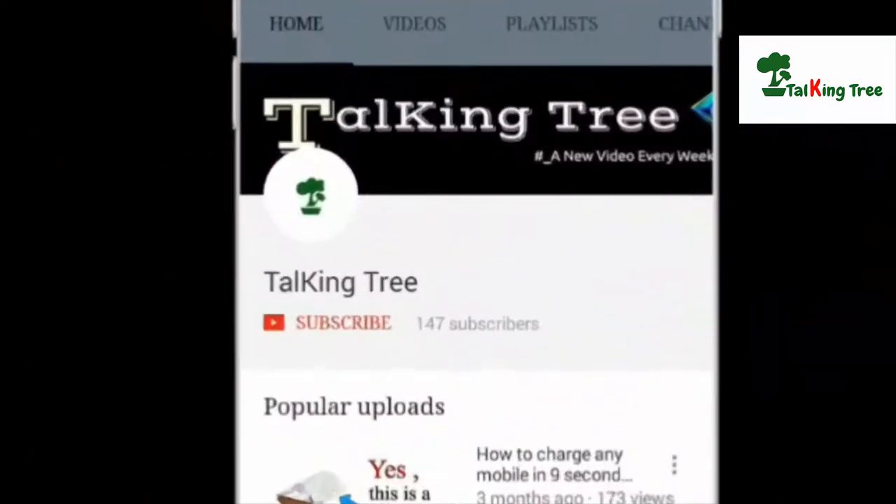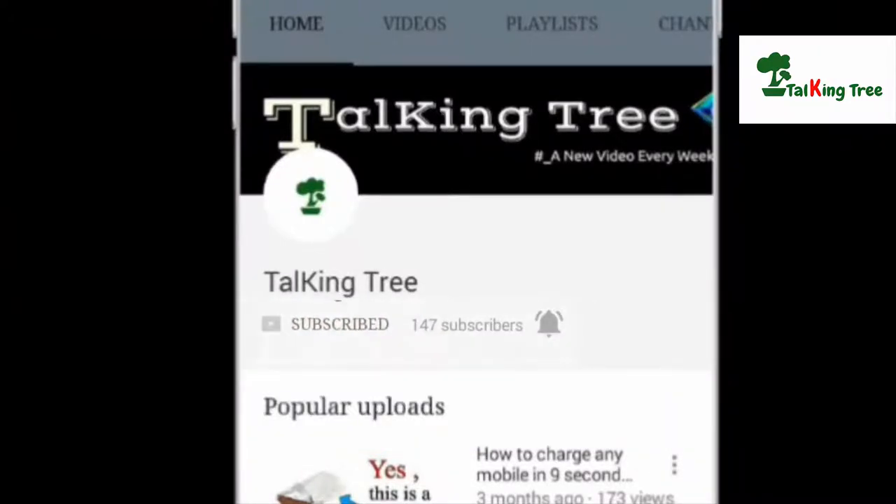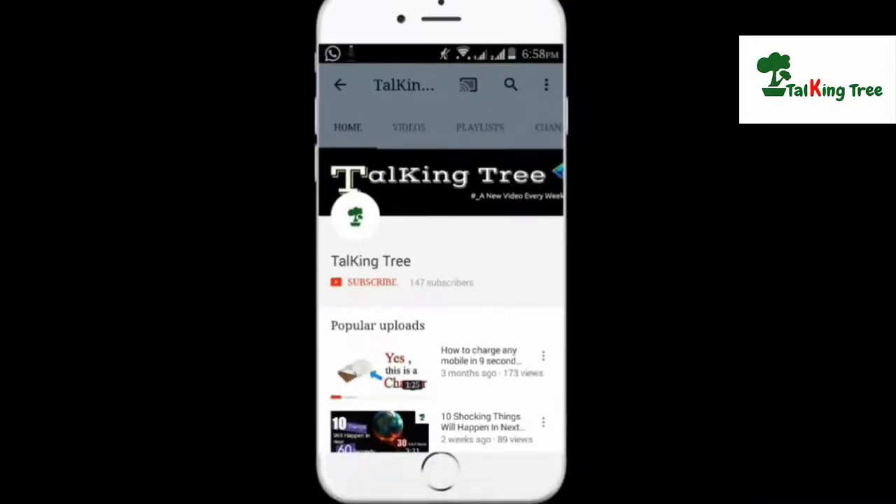If you liked this video and found it helpful, please don't forget to hit the like button below. For more videos, visit our channel and subscribe. Thank you.